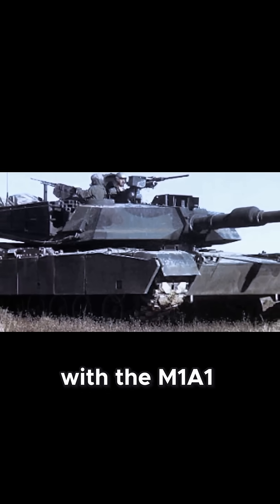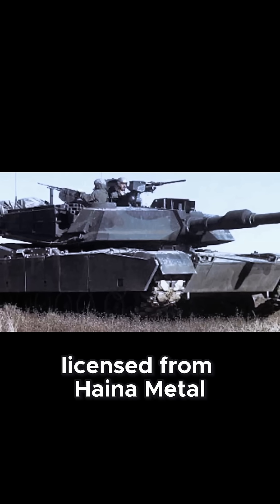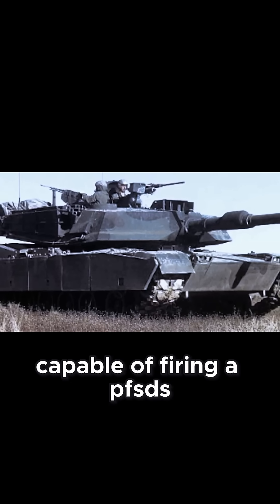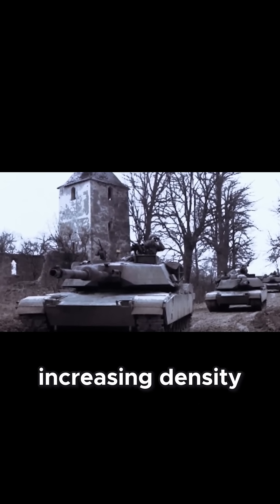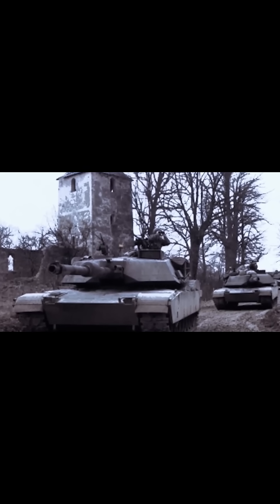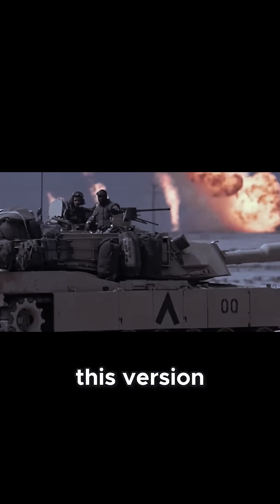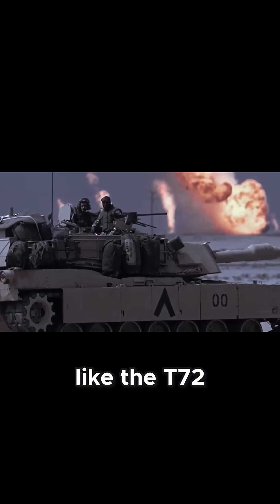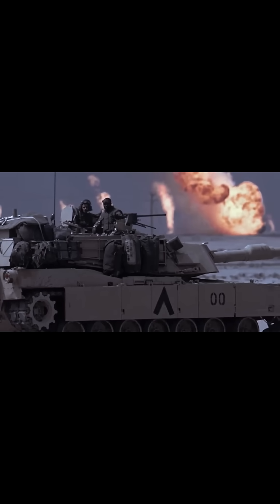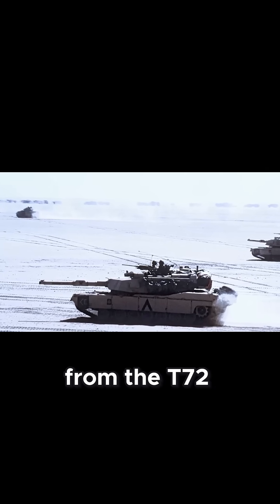Emerging in 1985 was the M1A1, a major leap forward, with a 120mm smoothbore gun licensed from Rheinmetall, Germany, capable of firing APFSDS-type ammunition, and a truly revolutionary innovation: armor reinforced with depleted uranium, dramatically increasing density and strength. This version proved its worth in the 1991 Gulf War, with Abrams tanks destroying hundreds of Iraqi armored vehicles like the T-72. In impressive detail, no Abrams was lost to direct fire from the T-72.